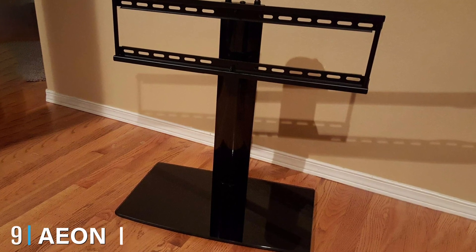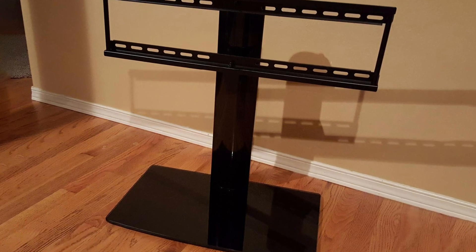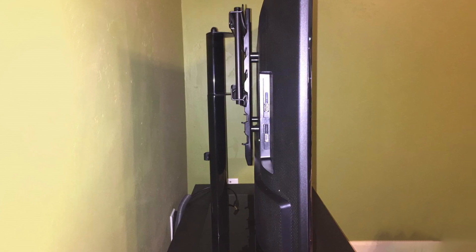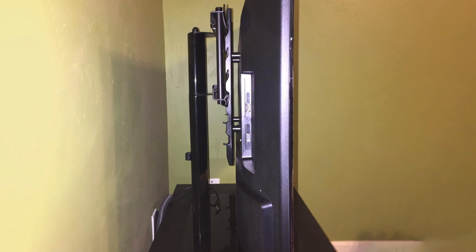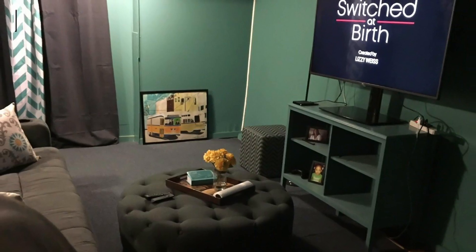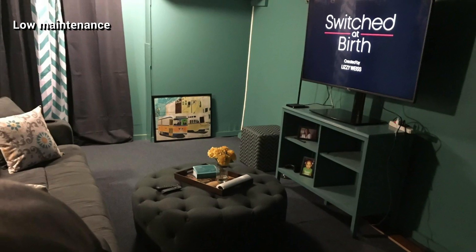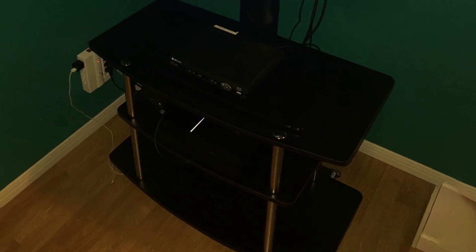Next at number 9, we have Aeon Stands and Mounts' Universal TV Stand. Designed for office presentations, schoolwork, and home entertainment, the Aeon Stand brings everything you need for seamless operation, boasting a swiveling bracket mount. It is easy to customize the position to the best angle that lets you catch all the action. This stand offers a 45-degree swivel in either direction, allowing you to position the screen correctly without turning the base. You will also get a functional cable management system to help you organize your space.